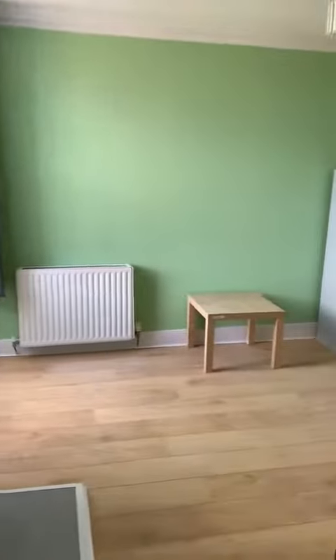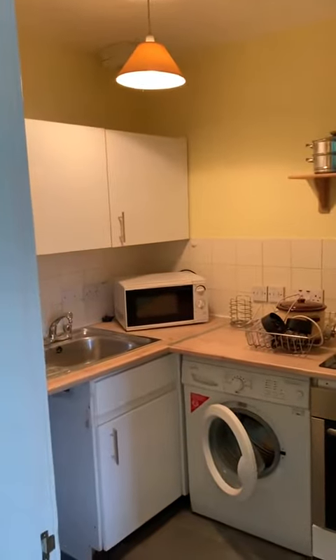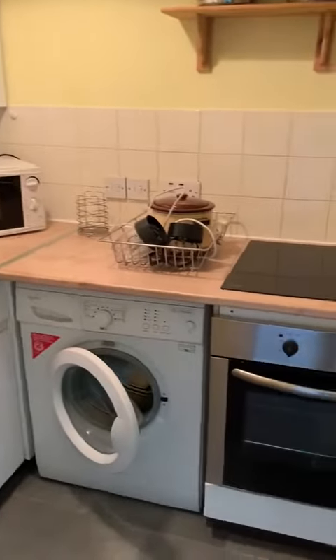And then finally into the kitchen. The kitchen has got a microwave, washing machine, oven and hob.